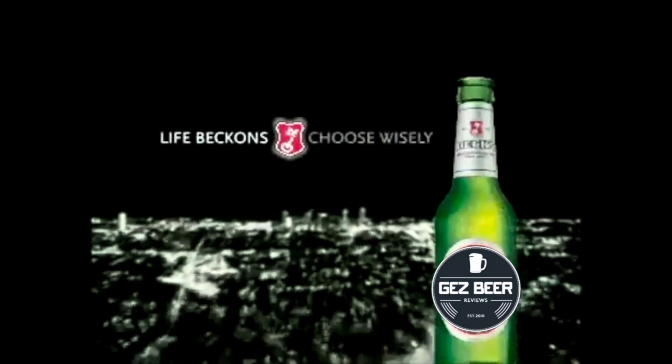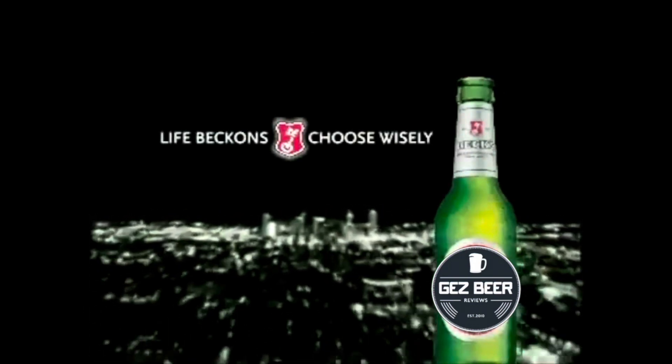Life beckons, choose wisely. Welcome to Jazz Beer Reviews. Today we're trying the Russia's Real — the Russia's Real Lager. It's a 330ml brown bottle, 4.2% ABV.